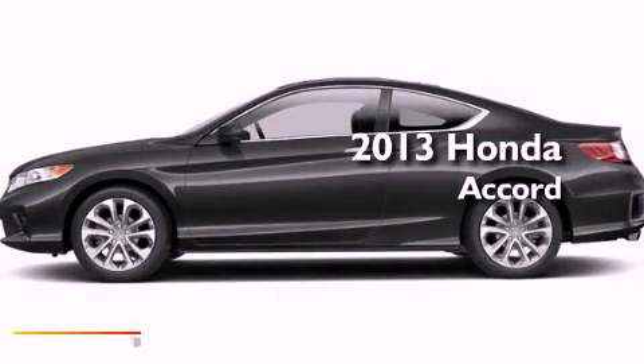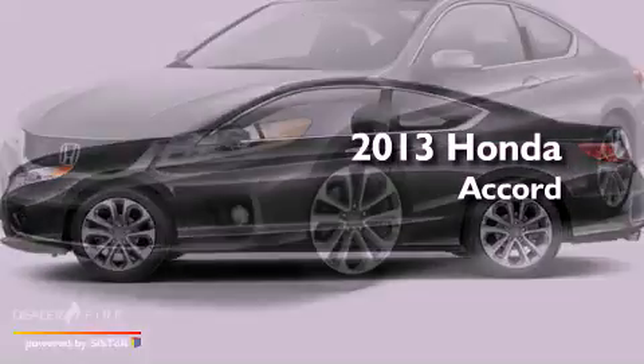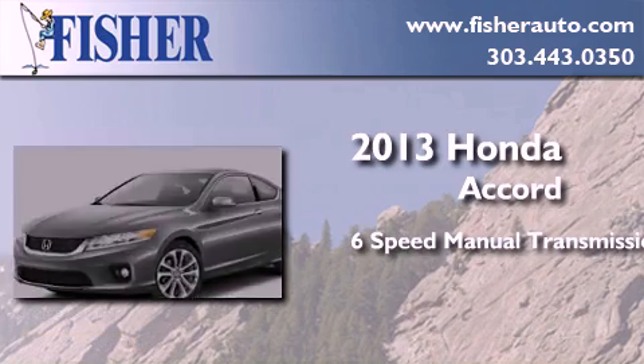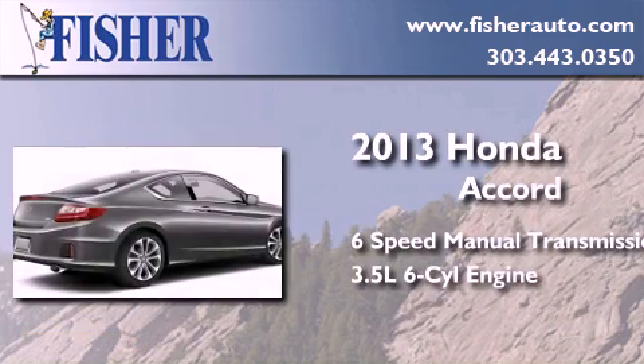This is a brand new 2013 Honda Accord. This four-door sedan has a six-speed manual transmission and a 3.5-liter V6.